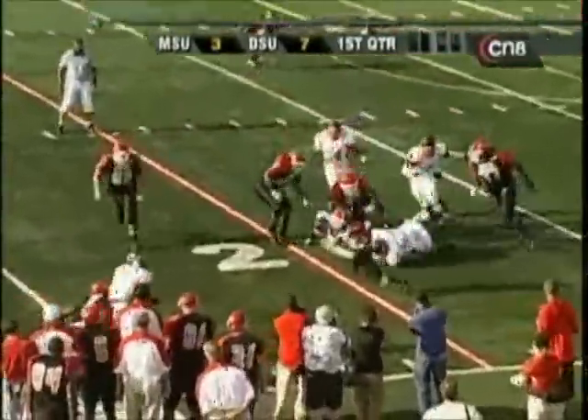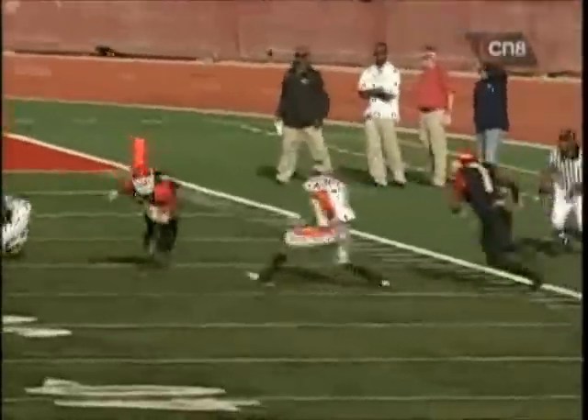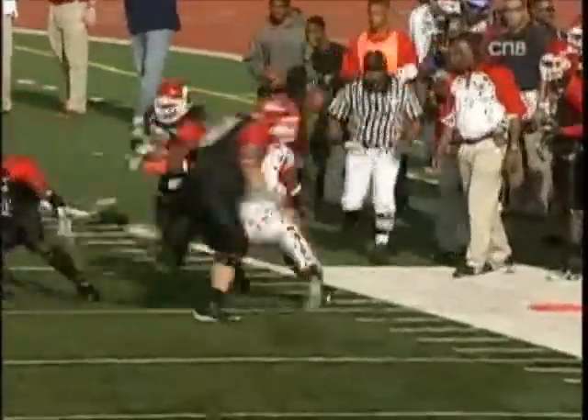They're setting up the screen in traffic. He's got it complete. How did he catch that ball right there?